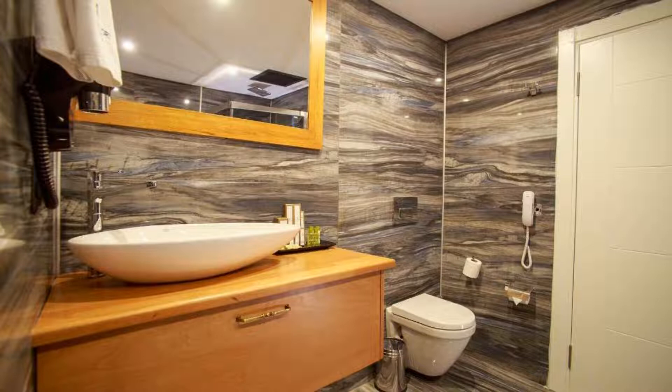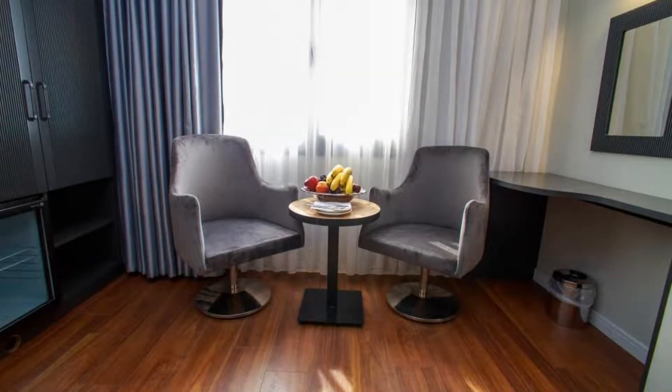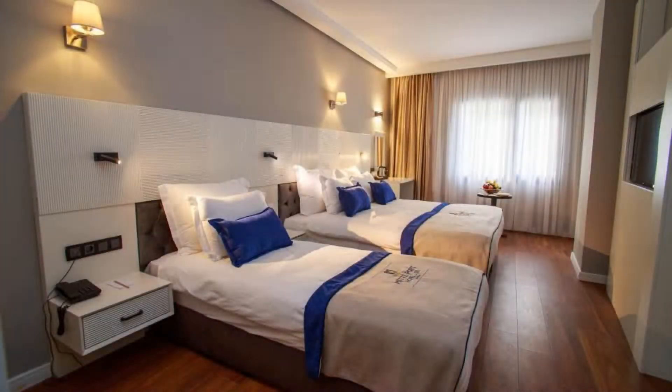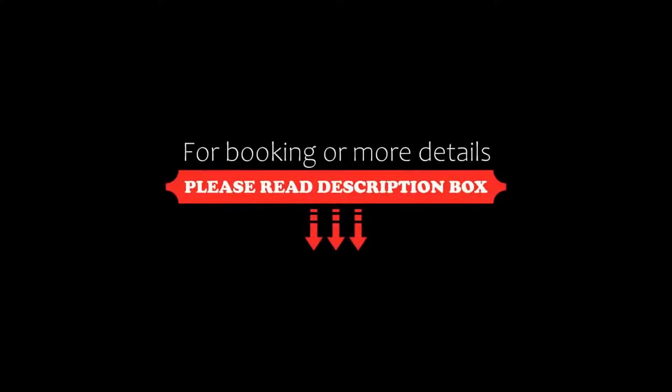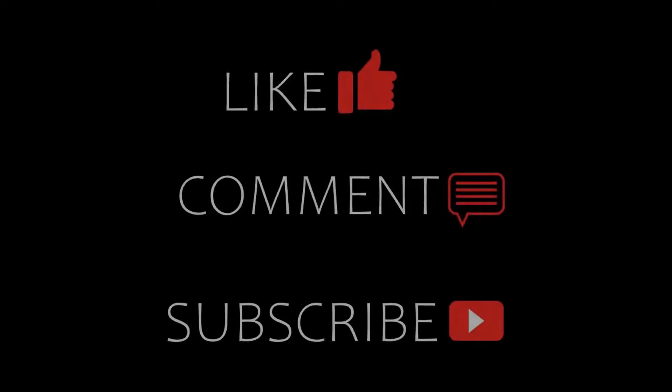Thanks for watching the video till the end. Friends, we will meet again in a new video with a new property. Be safe, be happy. Thanks very much! We'll see you next time.